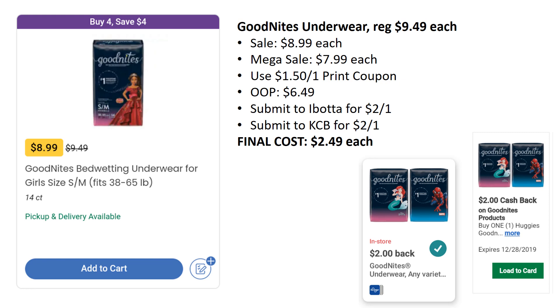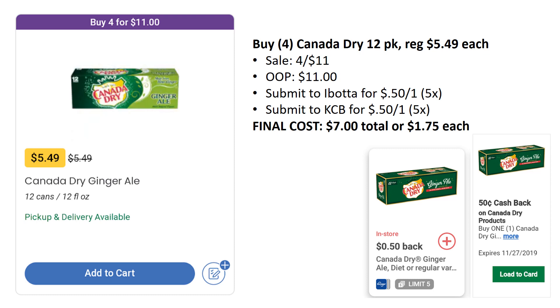So Canada Dry 12-packs are regularly priced $5.49, but this week we have a sale going on — four for $11. You'll pay $11 out of pocket, but Ibotta has a rebate for $0.50 back on one up to five times and Kroger Cashback also has the same deal — $0.50 back on one up to five times. You'll submit for each one four times and get $2 back per Ibotta, $2 back from Kroger Cashback. Final cost is $7 total or $1.75 each, which is really awesome. My husband loves Canada Dry, so we're going to stock up.